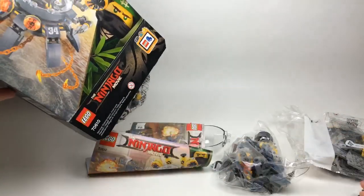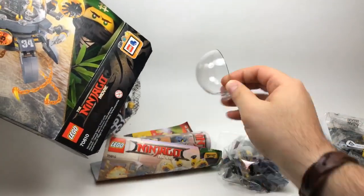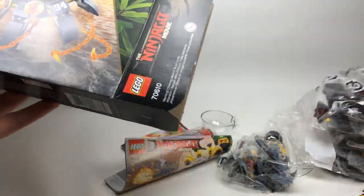Lots of stuff pouring out of here — I love this, there's a big canopy dish, really cool. It looks like we've got three bags and nothing else in this box, so I'm going to go ahead and put the box aside.